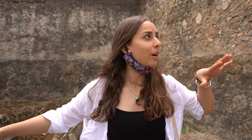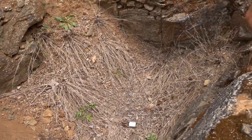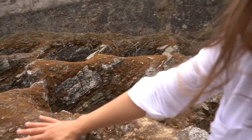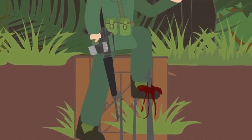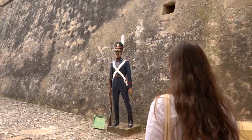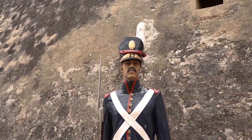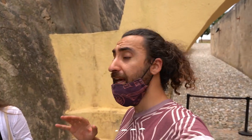You've probably seen this in movies — traps for enemies coming to forts or castles. But this right here is real life. Here are the traps: they used to put wooden spikes inside these holes, cover them, and when the enemies came they would fall in and die. The only time this fort was ever conquered was by Napoleon in the early 1800s.